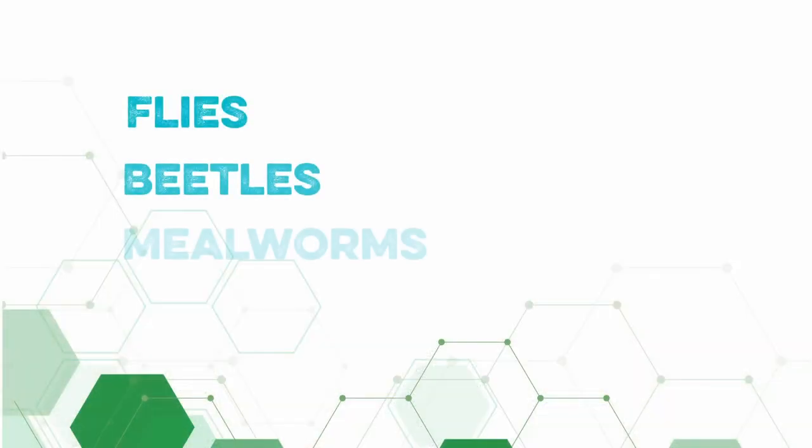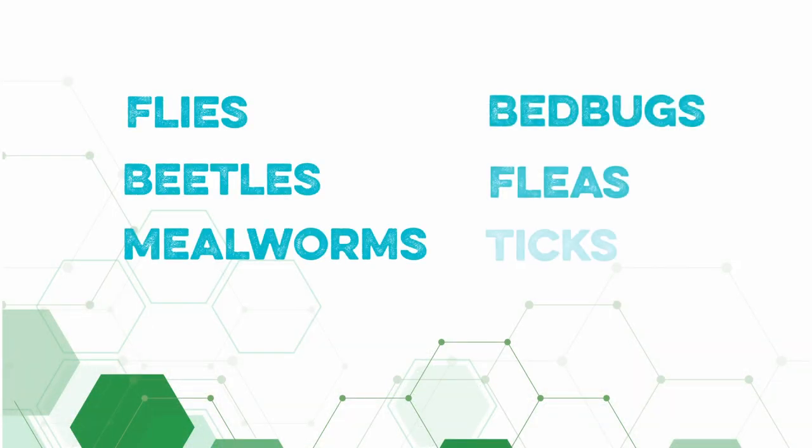Mites are a huge pain with horses, but with Dissecticide you're also covered for flies, beetles, mealworms, bed bugs, fleas, and ticks. One of the best benefits of Dissecticide is that you can spray it in your stable and directly on your horses — no need to worry about taking them out and making them wait before returning to their homes.